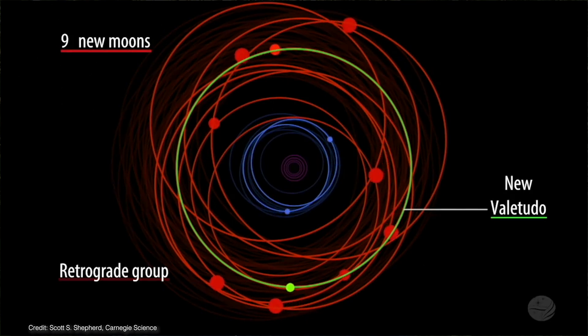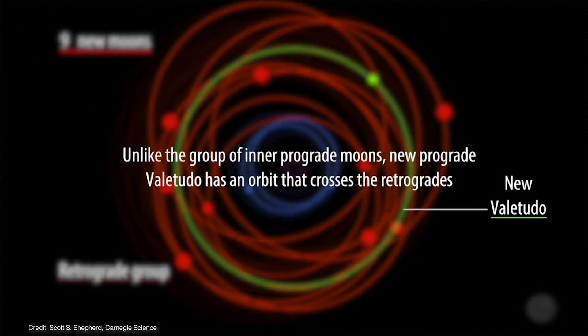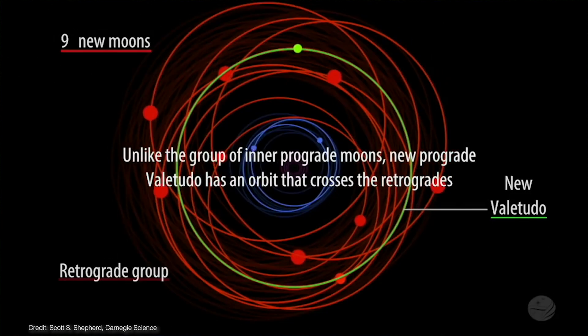And then there's Valitudo, a real oddball of a moon, because it orbits in the same region as the retrograde moons but follows a prograde orbit around Jupiter. This is like driving your car at high speed down the opposite lane on a highway — not exactly a particularly stable situation.